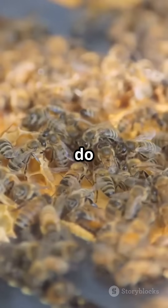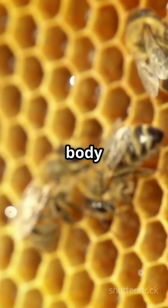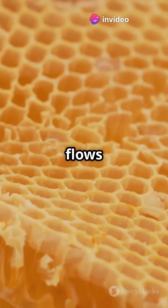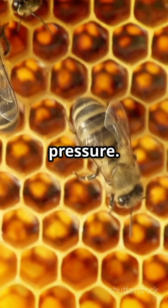Even more amazing, bees do this without tools or calculations. They build side by side, and their body heat slightly softens the wax. As they work, the wax flows and pulls into hexagonal shapes due to natural physics like surface tension and equal pressure.